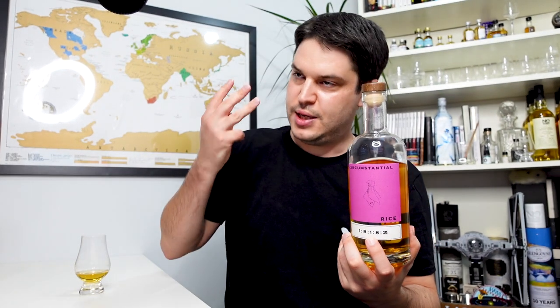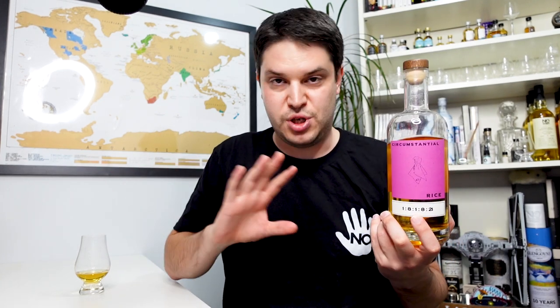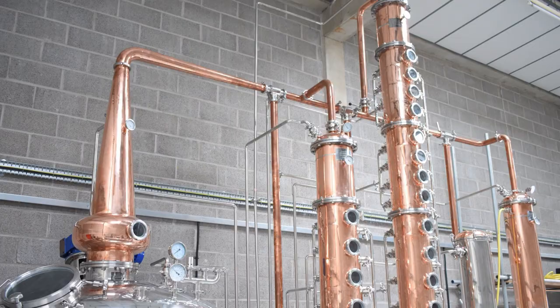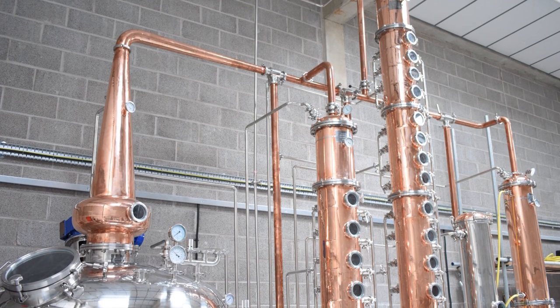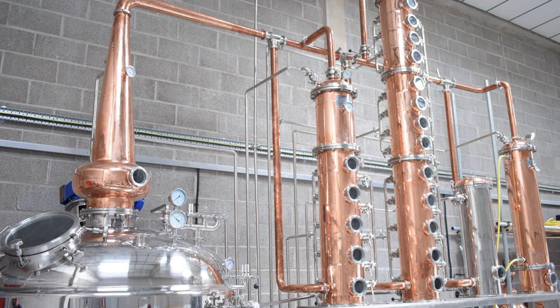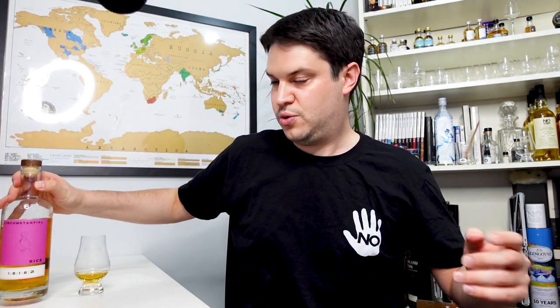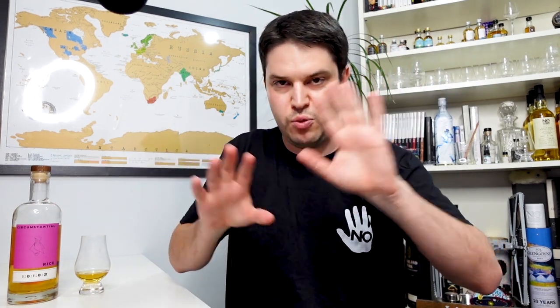The next part of the code covers distillation. They've got three different approaches: a stainless steel pot still with a copper head, which can then feed into either a four-plate column still or a twelve-plate column still. So they can do straight pot still distillation, pot still followed by the small column, or pot still followed by the large column. They've done three variants so far and leave room for more options on their website.